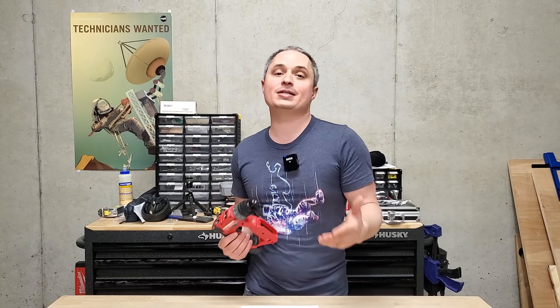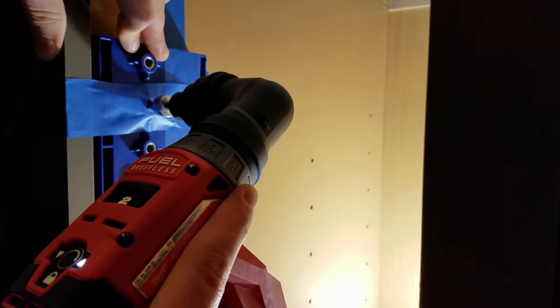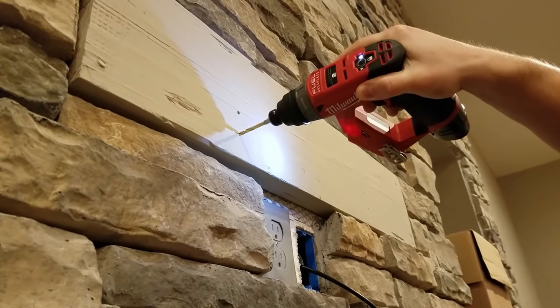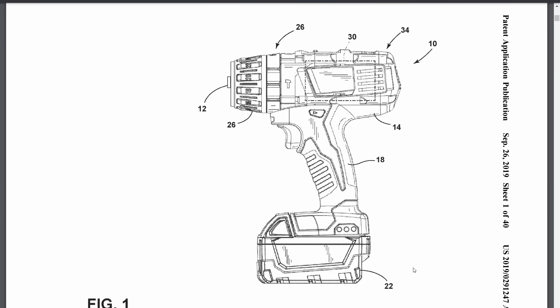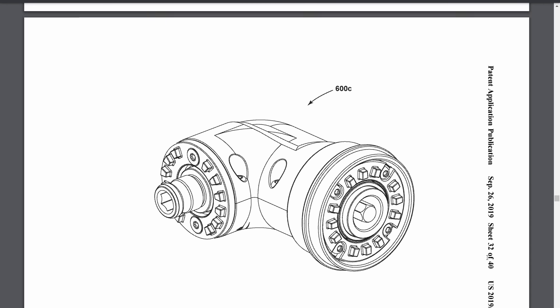This next one is a patent for an M18 installation driver. We've had the M12 Fuel installation driver for a few years now — it's a great little tool. There's a version in Europe without the front hand guard, but there's also an M18 version shown in this patent. So we may see a higher-torque, higher-power-output version of the installation driver, similar to what Bosch has done with their Flexi-Click system — starting with 12V and eventually introducing an 18V version.